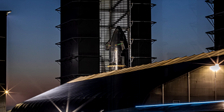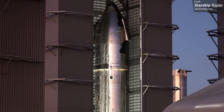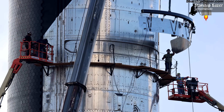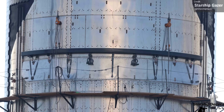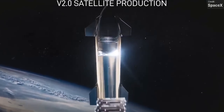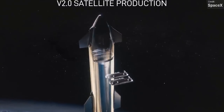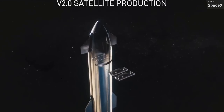Speaking of Ship 25, Starship Gazer caught this shot of it in the high bay with a rather suspicious work platform at the level of the Starlink PEZ dispenser door. It's likely that SpaceX are going to cover up the door with a welded-on metal plate, much like what they did with Ship 24. Could it be that Starlink V2 just isn't ready yet? A boilerplate satellite would be fine for an initial test flight, since you'd want to use a dummy payload to test the dispenser mechanism for the first time. It's probably more likely that either the dispenser mechanism itself or the payload bay door hasn't been deemed flight-ready, and so for now SpaceX are just focusing on getting the vehicle itself to work.